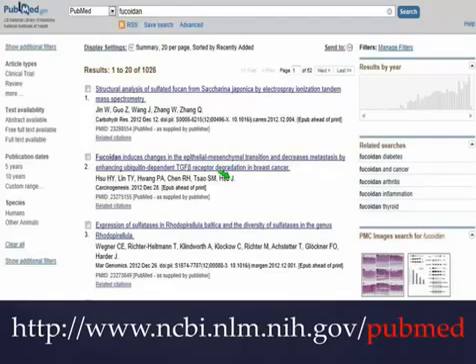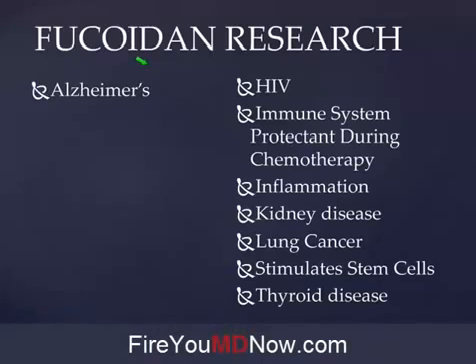When you go to PubMed you'll see a web page that looks like this, and you'll be able to type into the search box anything you want. I typed in the word Fucoidan, and in the National Institute of Health database there are 1,026 research articles on the benefits of Fucoidan. This is another myth we suffer from — that holistic medicine is unscientific. It's just the opposite. Naturopathic doctors are trained in the scientific application of non-drug therapies.